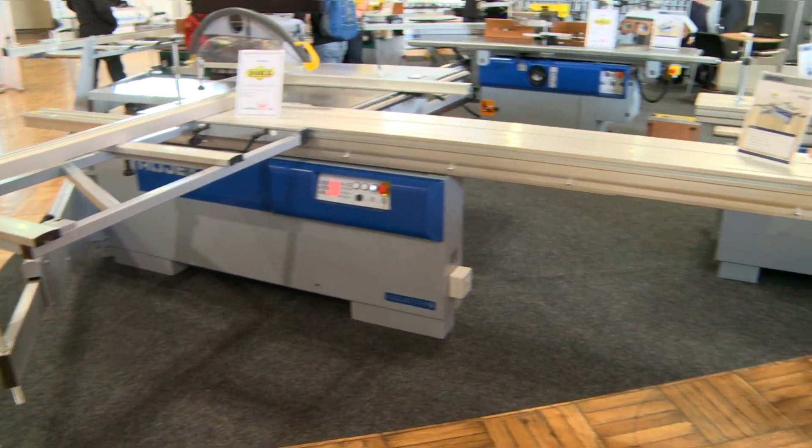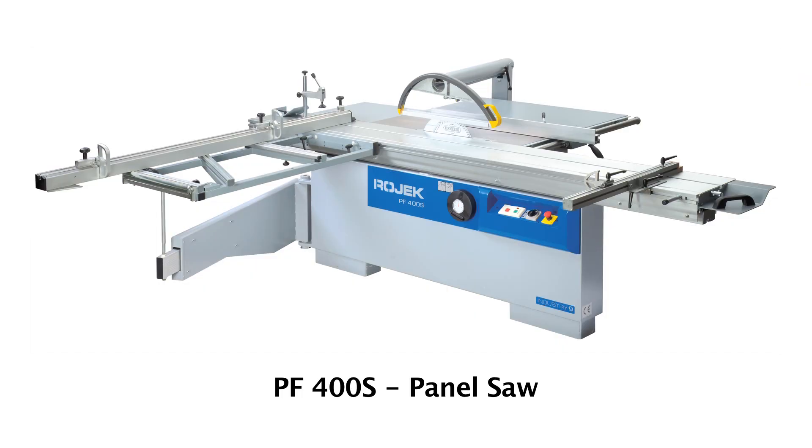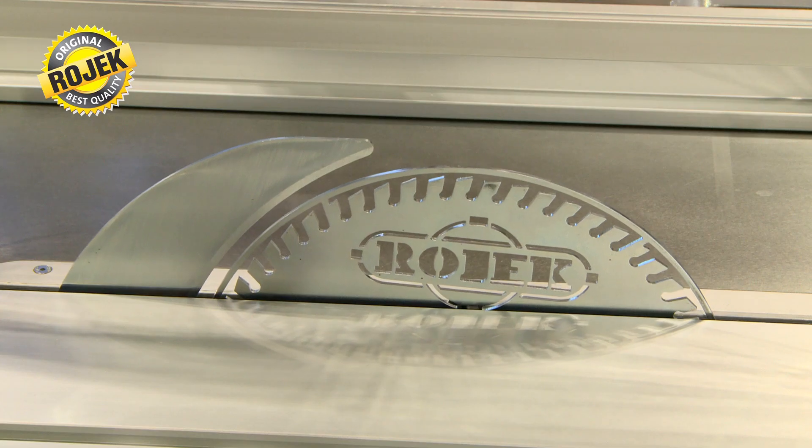These include the panel saws from the PF300L, PF350 and PF400S series. The number always indicates the diameter of the blade used.